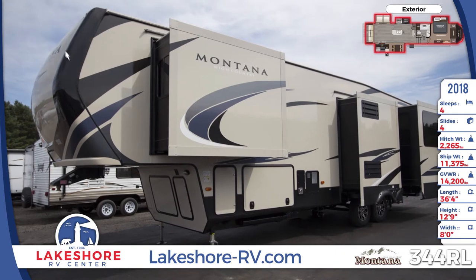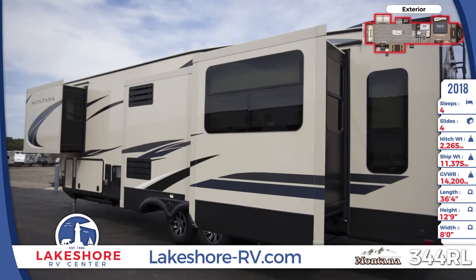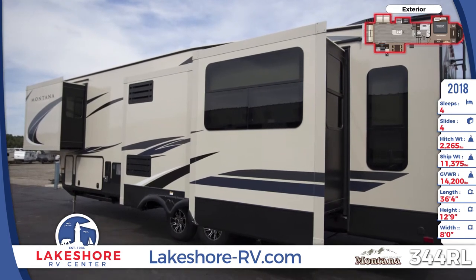This model is a double axle fifth wheel with four slide-outs, laminated sidewalls with gel coating, residential roof rafters, Dexter 6,000-pound axles, and a roof ladder.